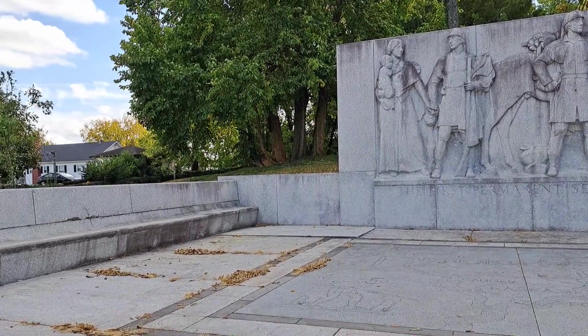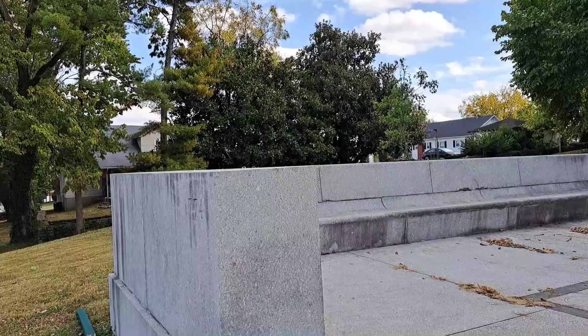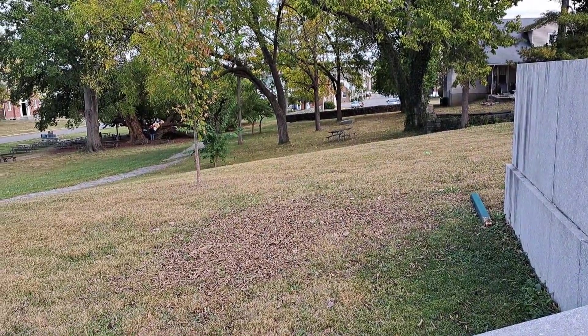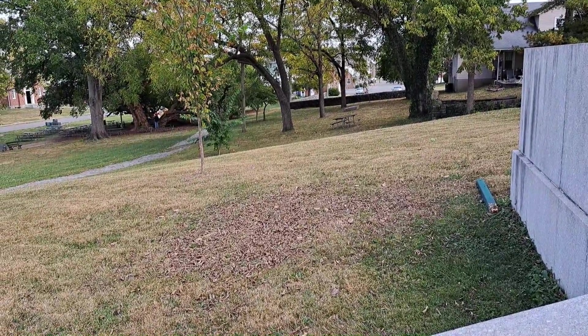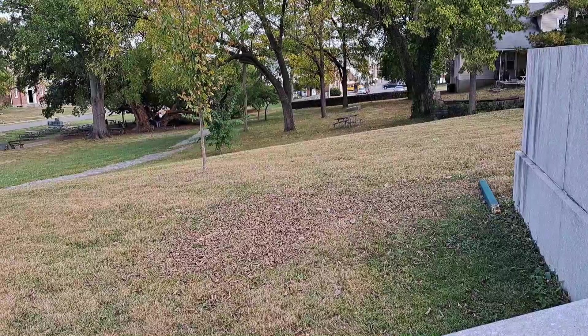We are at Old Fort Harrod State Park in Harrodsburg, Kentucky. This is in some sense the birthplace of Kentucky. Right down there is the oldest Osage orange tree in Kentucky.